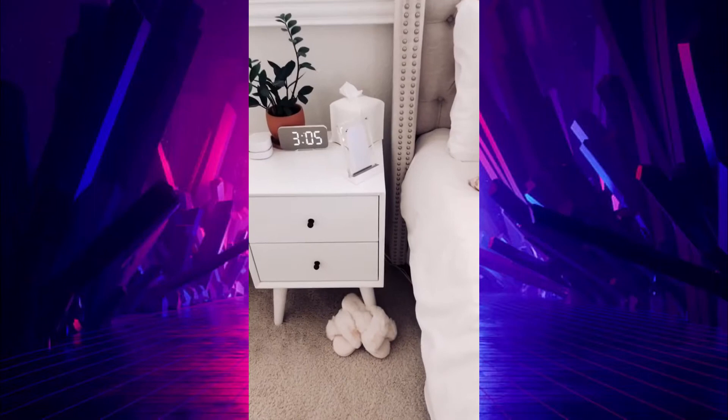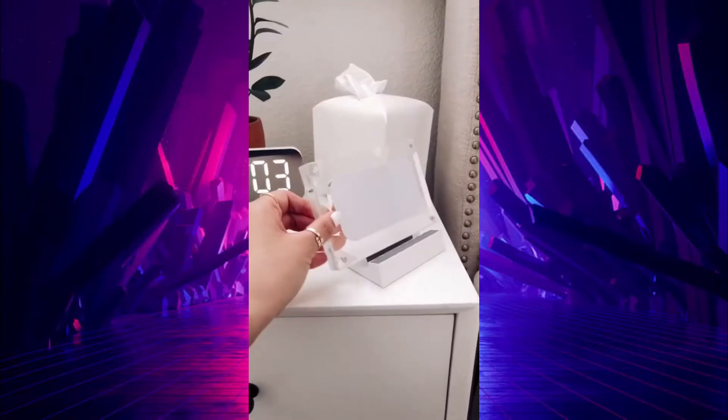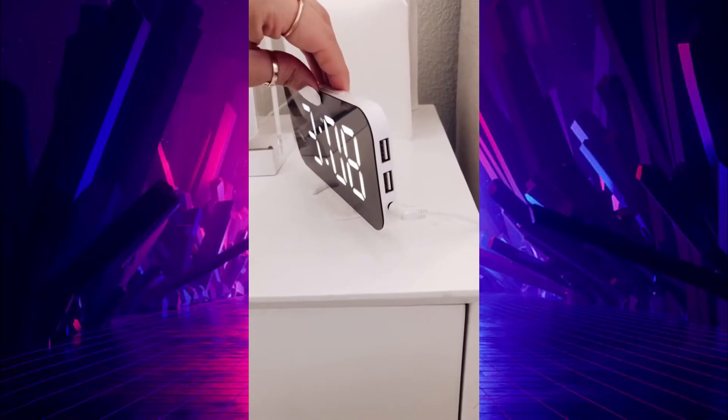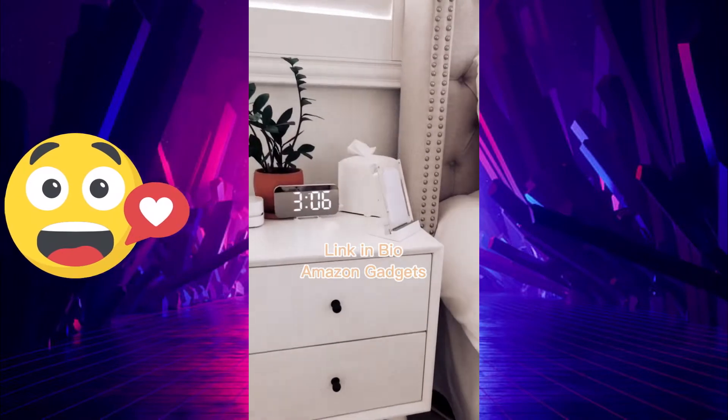Amazon Favorites, starting with my wireless charger. I love the modern sleek design, and I'm able to rotate the charger so I can watch my favorite show while my phone charges. Next is my viral digital clock with two charging ports on the side. And last is my viral mini vacuum that's perfect for picking up crumbs. Everything is linked for you in my profile.